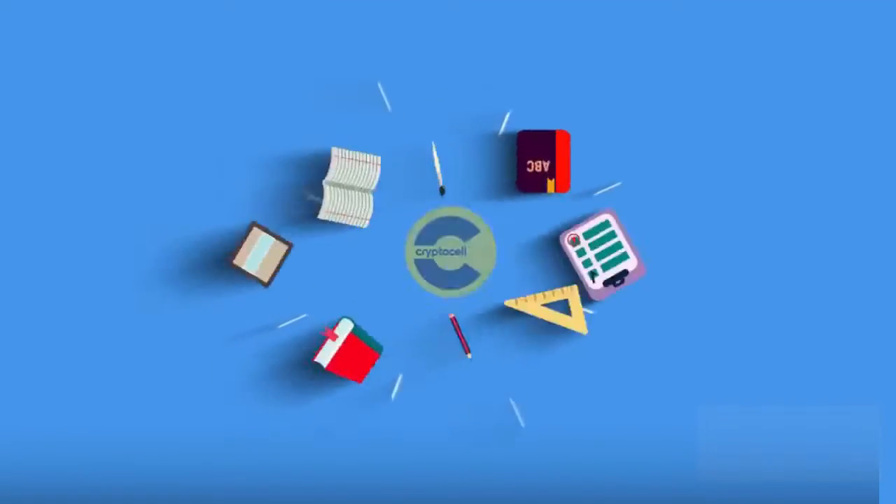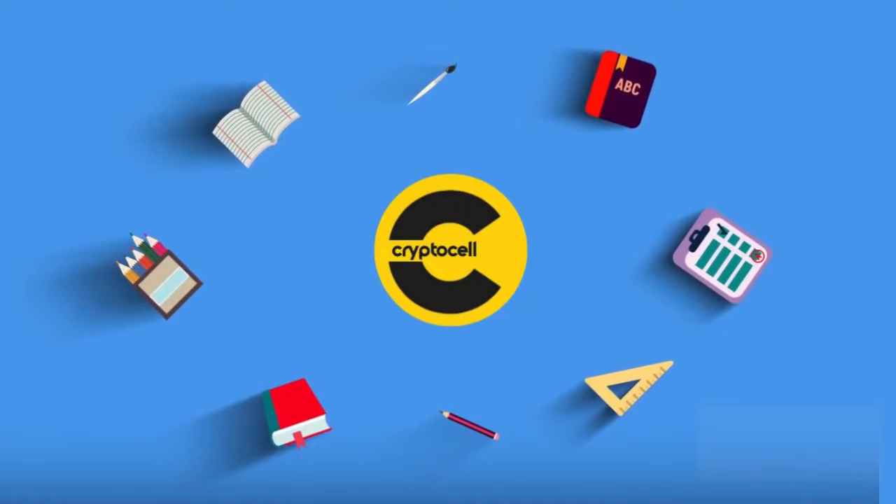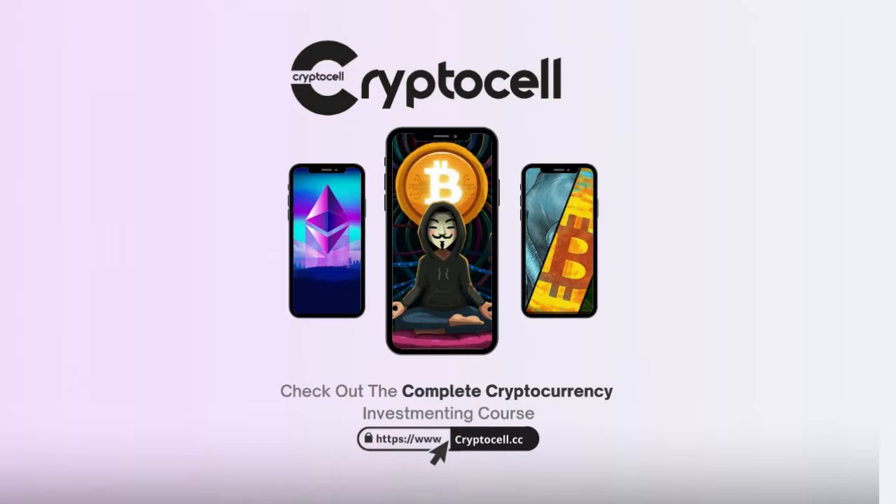The CryptoCell is an education organization that helps newcomers learn about cryptocurrency investing, so they can invest and trade responsibly and safely. With expert advice on diversifying your portfolio, buying low, selling high, and avoiding scams.